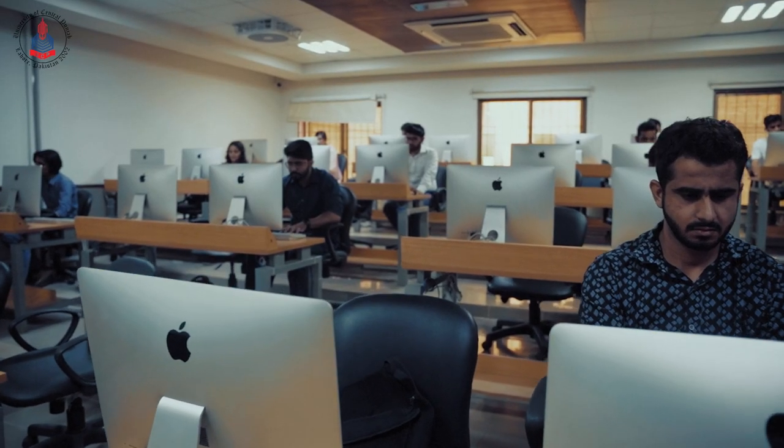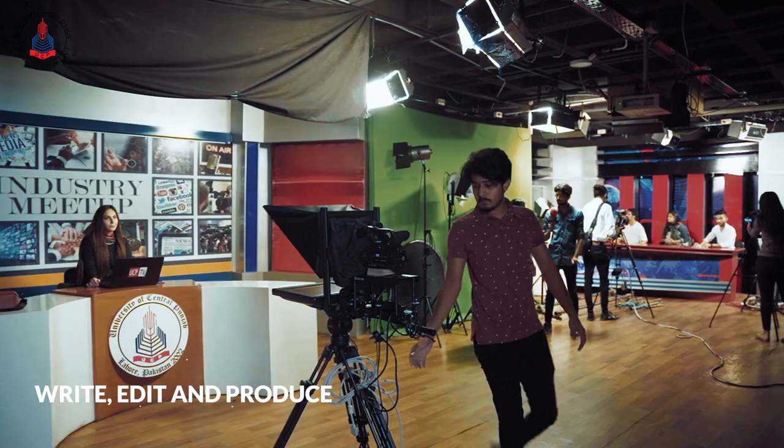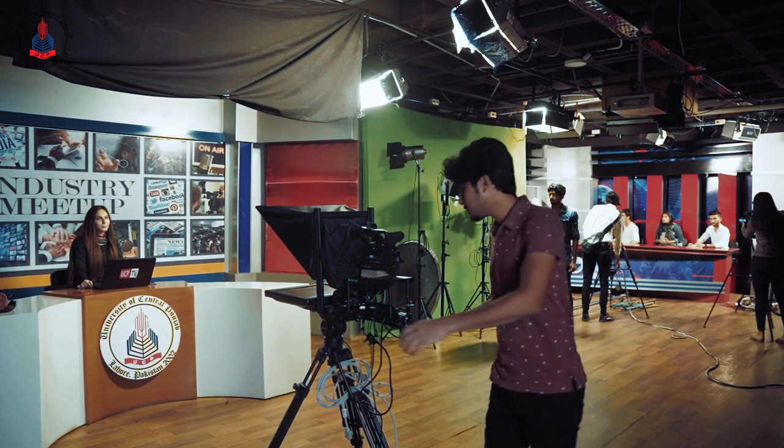Our state-of-the-art production house and NLE labs provide our students with every possible resource to write, edit and produce compelling and engaging content.